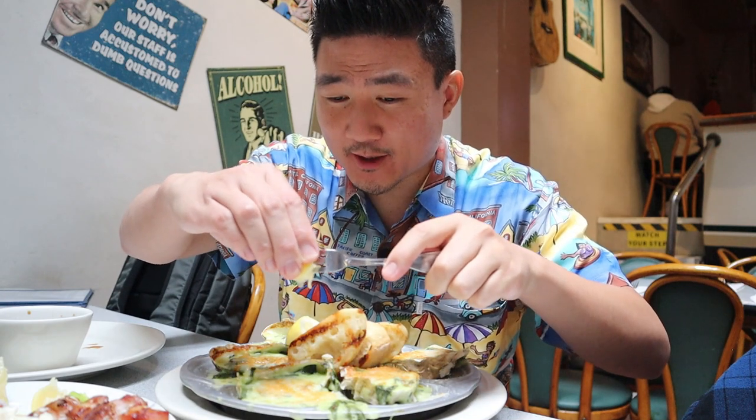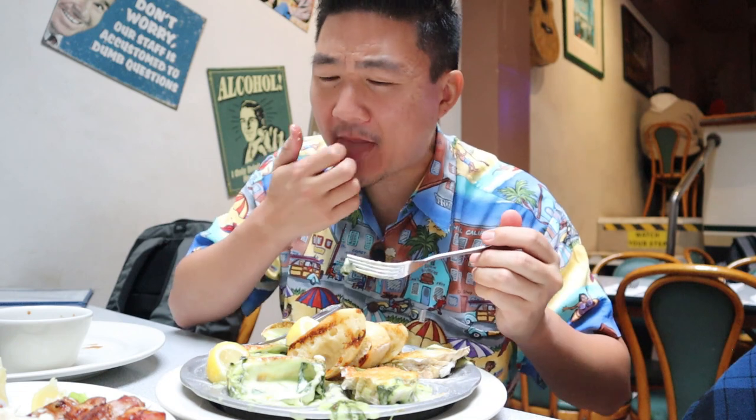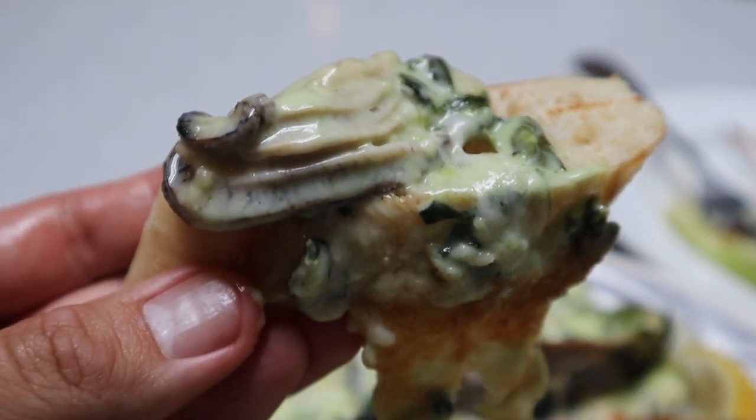I knew the oysters wouldn't disappoint either — oysters Rockefeller on the half shell, and it's smoking hot so you've got to be careful. It's like creamed spinach on top of the oyster. You can also take the bread and scoop some of the oyster with a generous amount of cream. That's so perfect. If I just had this as my main entree, I'd be so happy walking out of this restaurant.